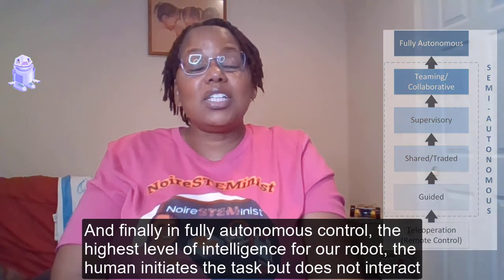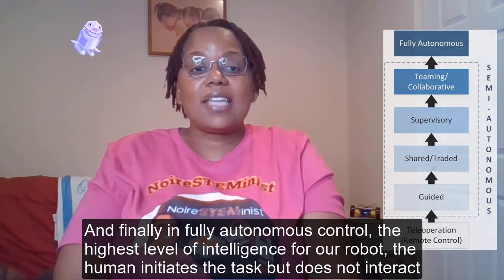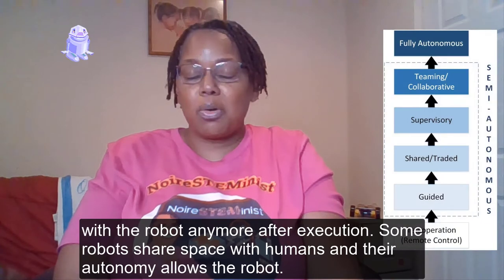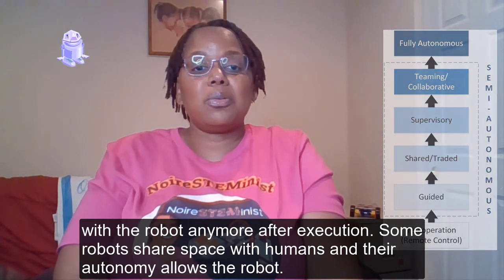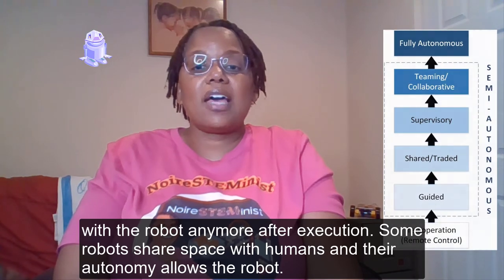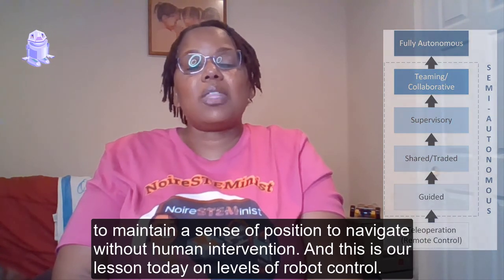And finally, in fully autonomous control — the highest level of intelligence for a robot — the human initiates the task but does not interact with the robot anymore after execution. Some robots share space with humans and their autonomy allows the robot to maintain a sense of position and navigate without human intervention.